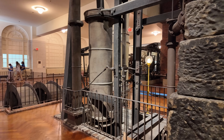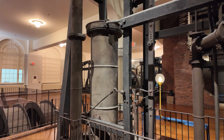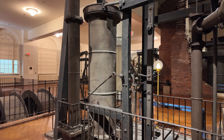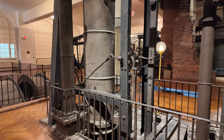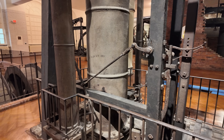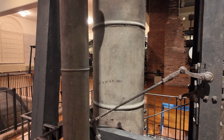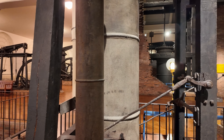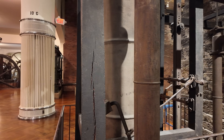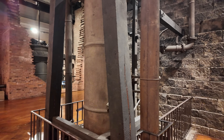Newcomen engines, like Watt engines, are actually atmospheric engines. You have a large single cylinder — single acting cylinder in fact — so it's open on the top. The piston moves up and down in the cylinder. You inject steam into the bottom as the piston moves up. Then you spray a little jet of cold water into the cylinder. That creates a vacuum when it condenses the steam, and a vacuum on the inside with atmospheric pressure on the outside pushes down on the piston. That's why it's called an atmospheric engine.